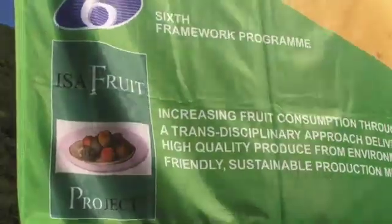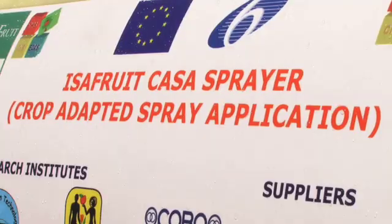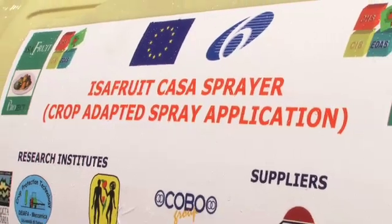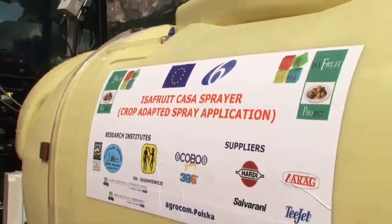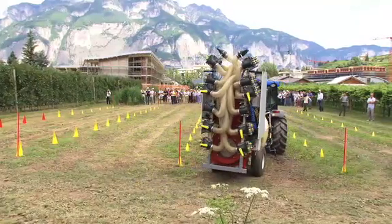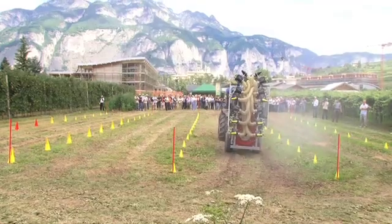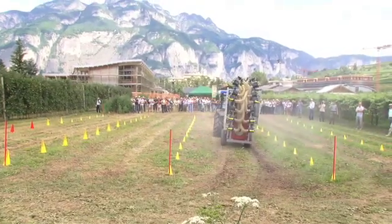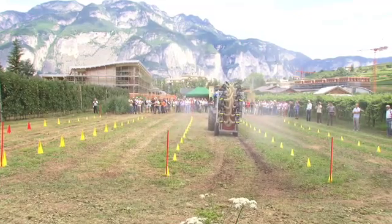Researchers in the EU-funded Isofruit project have developed the Crop Adapted Spray Application, which has a crop identification system able to detect the size and shape of the crop canopy, an environmentally dependent application system which helps to reduce the volumes of pesticide applied in response to environmental conditions, and a crop health sensor which will detect the health status of fruit trees.